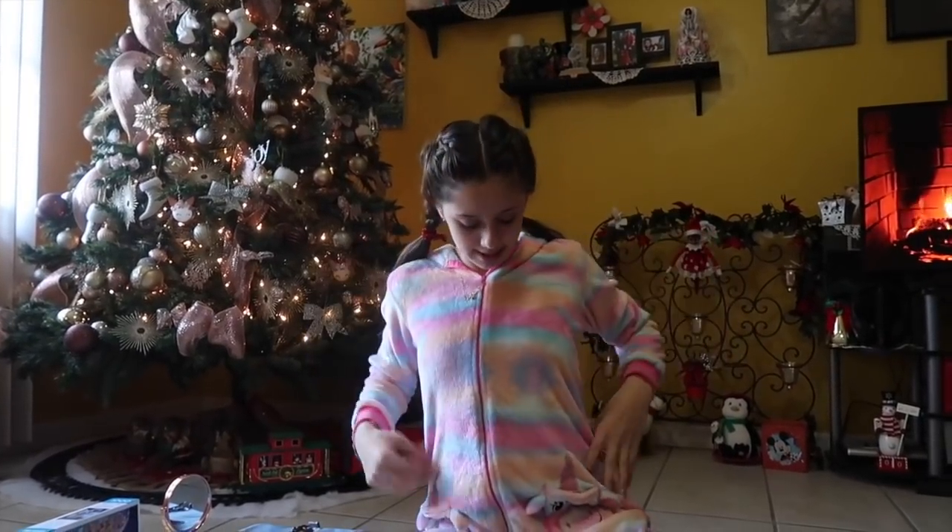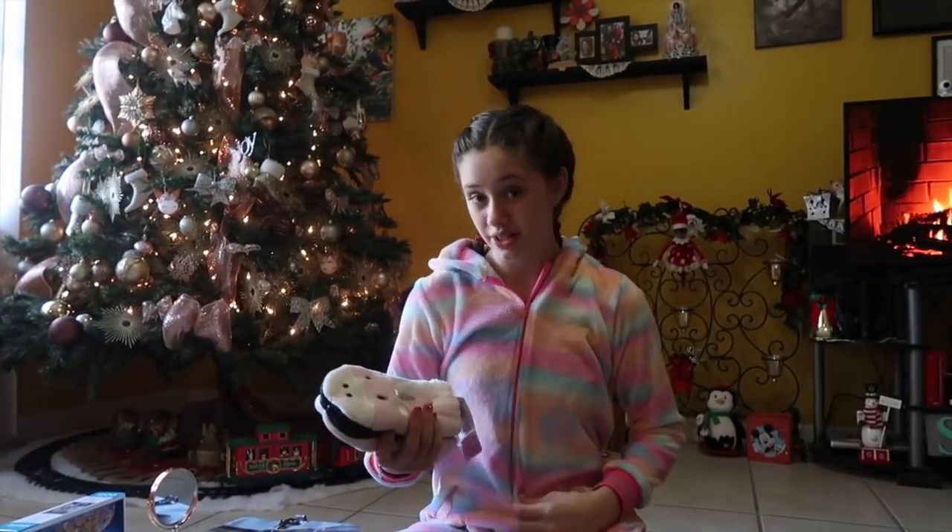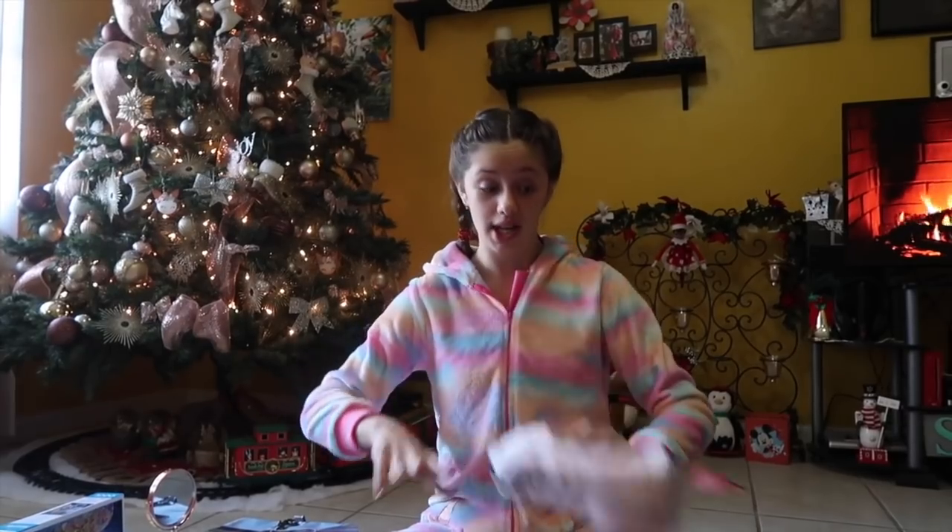Next, I got this onesie that I'm wearing right now. It's a unicorn. Here's the hood — it looks like a unicorn horn. And then for my feet, I got these unicorn slippers. They're pink and, of course, they're unicorns. I love them, and I love anything that's unicorn.